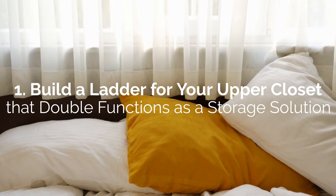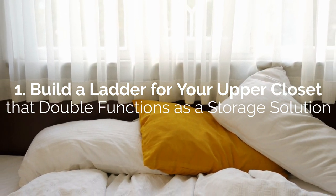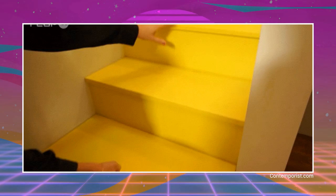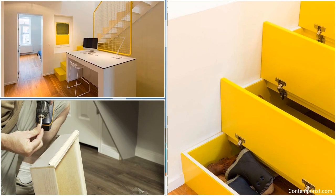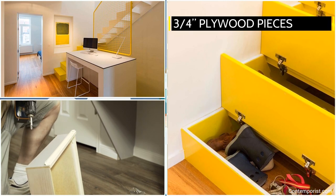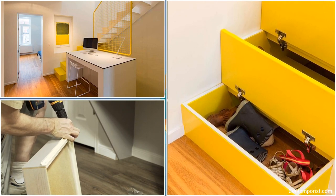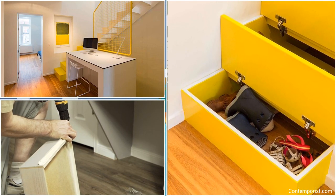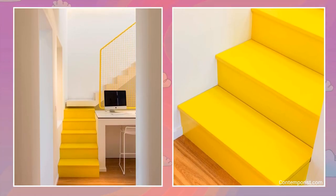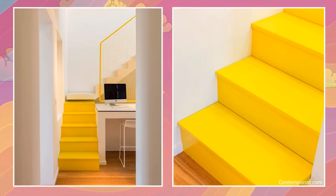Lastly, number 1: Build a ladder for your upper closet that double-functions as a storage solution too. A neat way to build a ladder is by turning the steps into the lids of various height storage boxes. First, cut all the ¾-inch plywood pieces for all the boxes you'll need, from the smallest first step up to the highest one. Add a bottom inside each box at the height you want for easy access to your items. Use a nail gun and wood glue to assemble each container and join them with some wood screws. To open the lids fully, use kitchen cabinet door hinges.